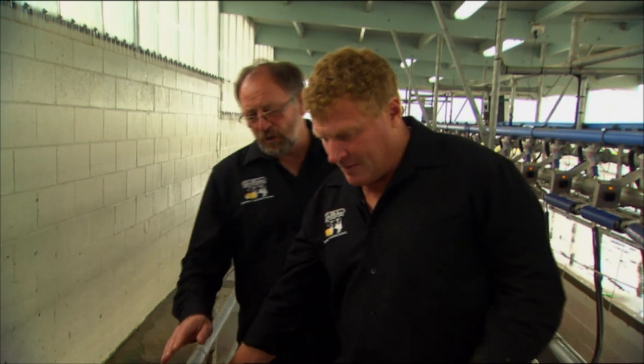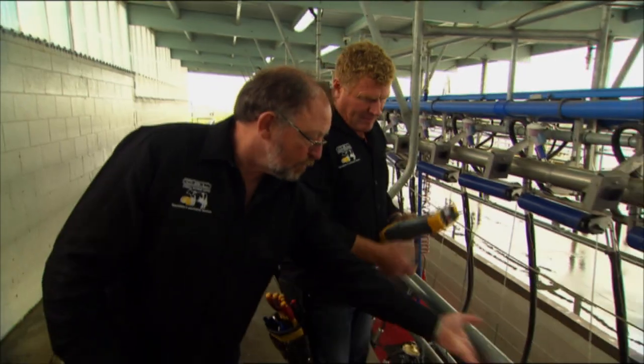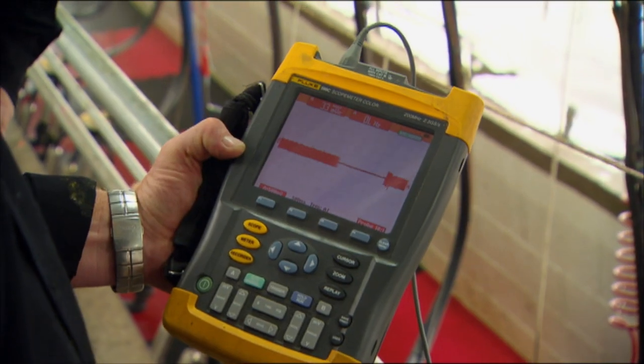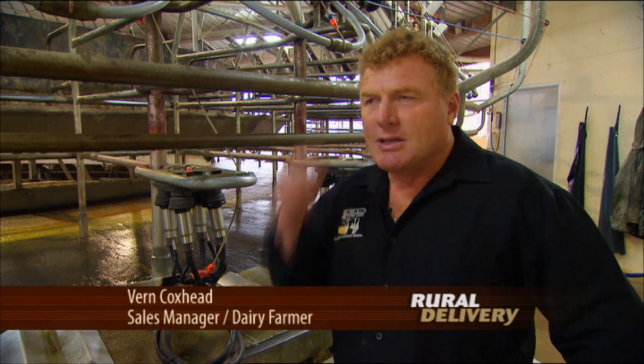I'm the sales manager of Corkville Systems, so I run the sales side of things. Being a farmer is very helpful — knowing cows and being able to diagnose problems. My first contact normally on a stray voltage shed is a phone call from the farmer that's got problems. Sometimes I can sort it out over the phone.